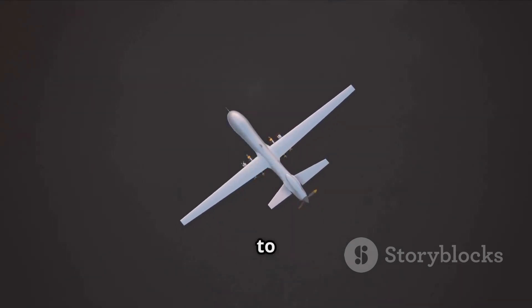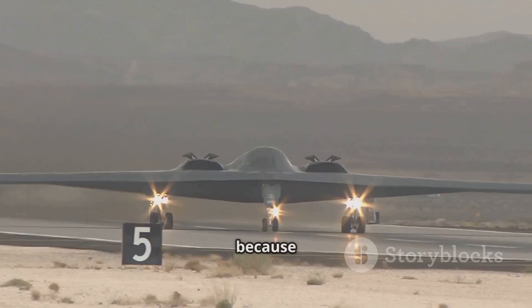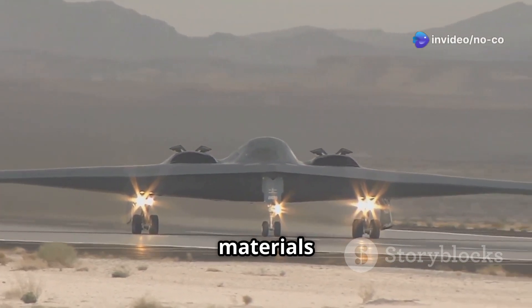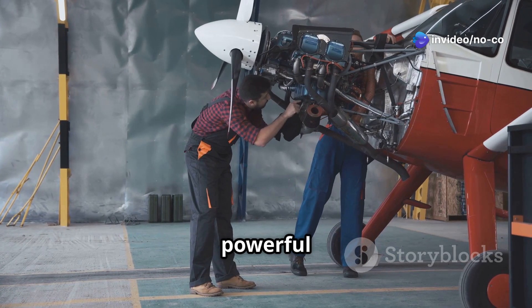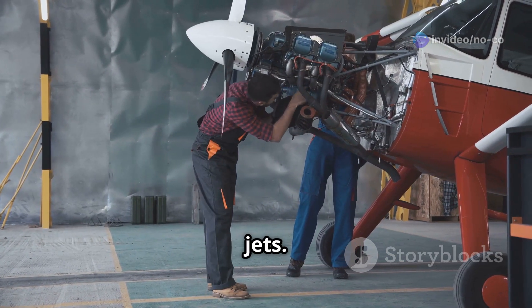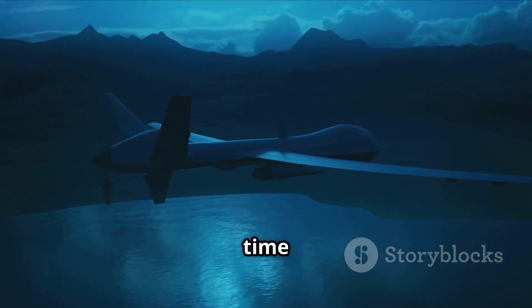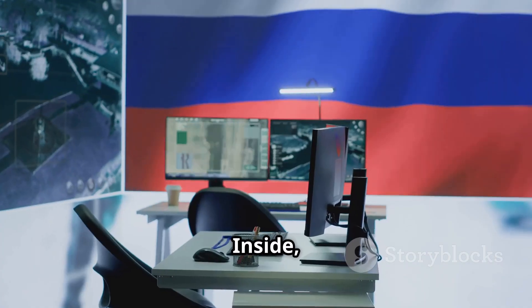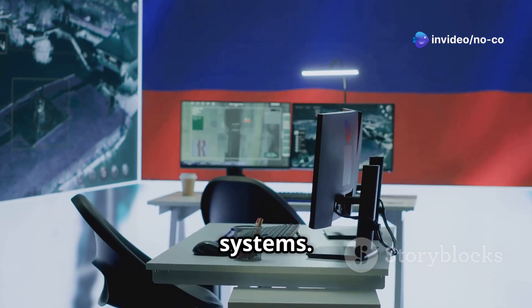The Okhotnik-B is designed to be stealthy, meaning it's hard for enemies to see it on radar. This is because of its special shape and the materials it's made from. It's powered by a single engine, which isn't as powerful as those on some fighter jets. However, it allows the Okhotnik-B to fly for a long time and travel far. Inside, it's packed with advanced computers, sensors, and communication systems.